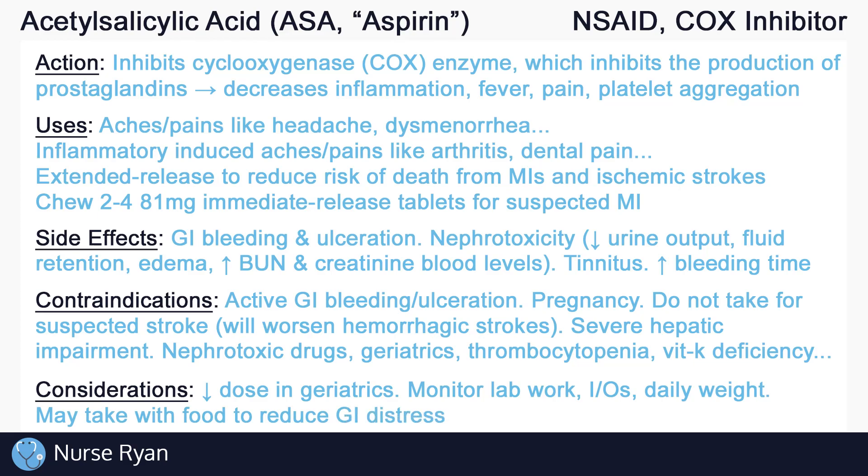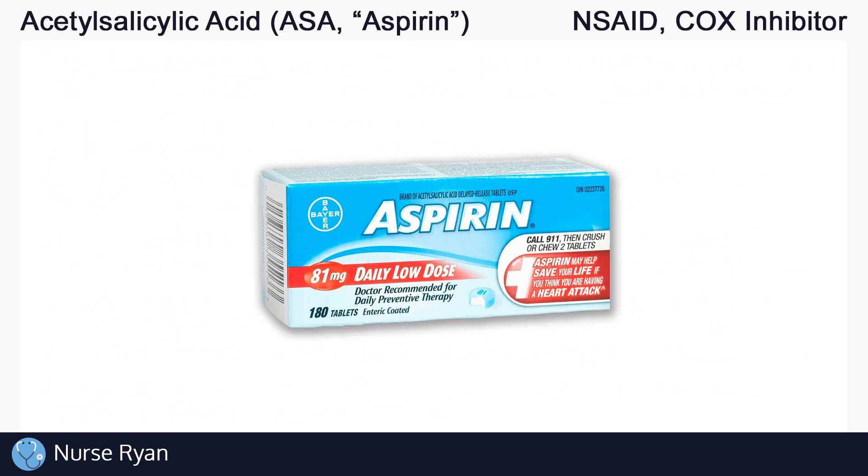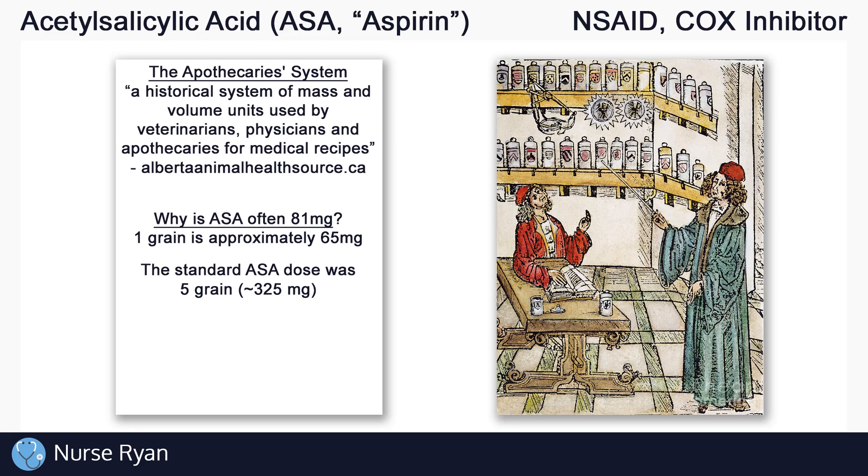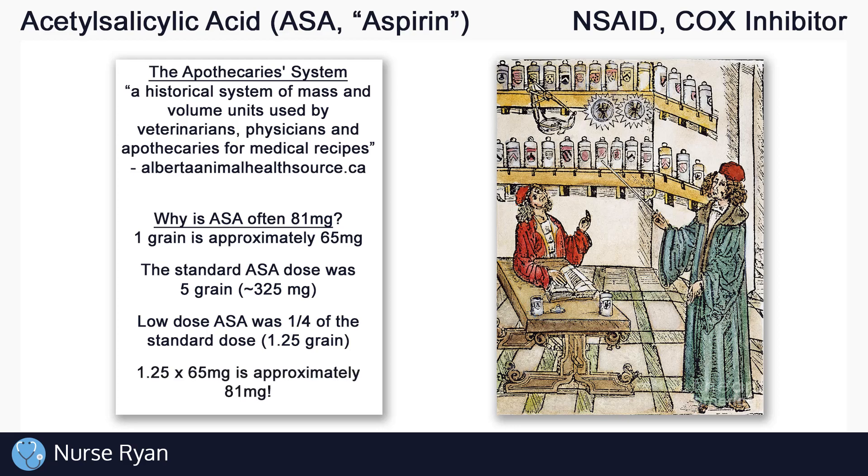One interesting piece of information about ASA's common dose of 81 milligrams is that it actually comes from how some drugs used to be ordered historically in a system called the apothecary system. ASA used to be ordered in grains as opposed to milligrams — one grain was approximately 65 milligrams, and a standard dose of ASA was 5 grains, or 325 milligrams, which is still used today. A low-dose ASA was often ordered as one quarter of the standard dose, which comes out to 1.25 grains, and 1.25 grains converted to milligrams is about 81 milligrams — and that 81 milligrams still exists today.